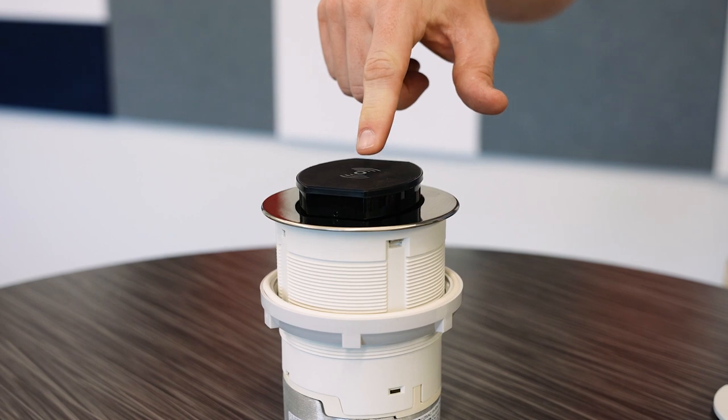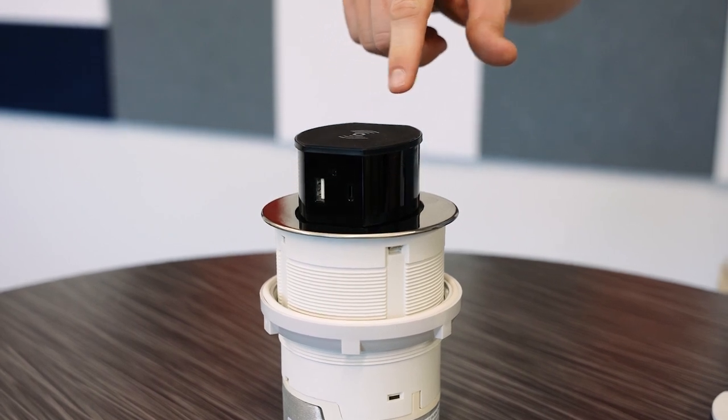You'll start to see these more and more because in the next 2023 NEC code change, you can no longer put USBs on the side of islands or countertops. Everything has to be on top.